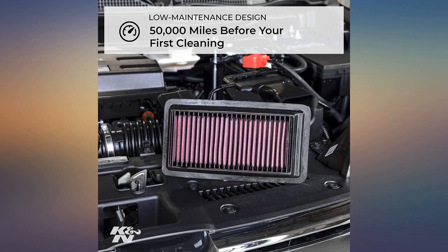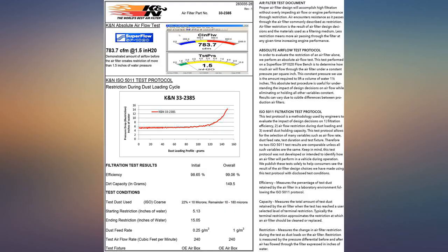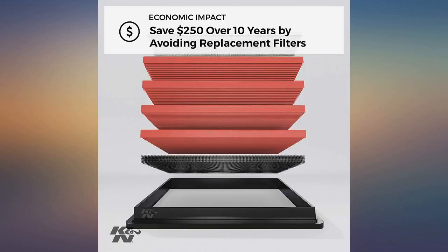This filter has good airflow. I noticed an immediate release of hesitation on my truck. It's not a big difference, but if you are in tune with the vehicle you can feel it.